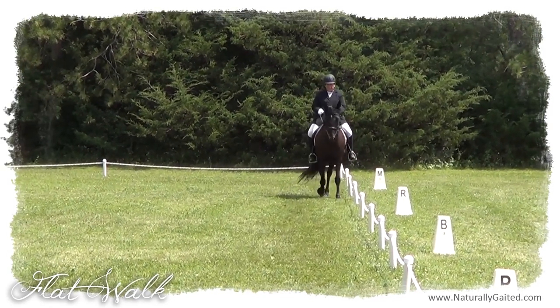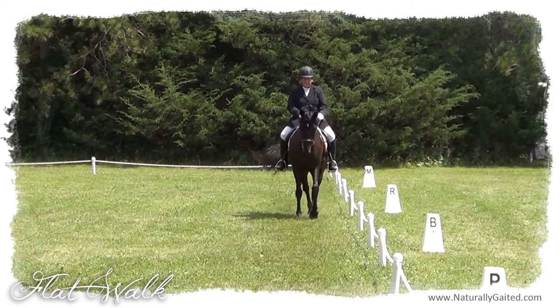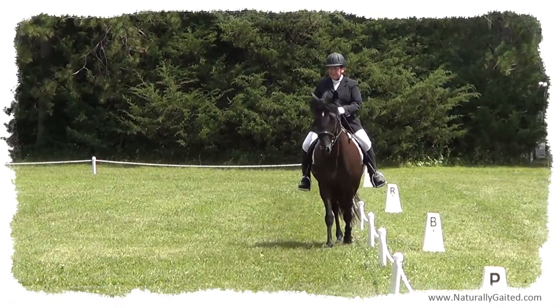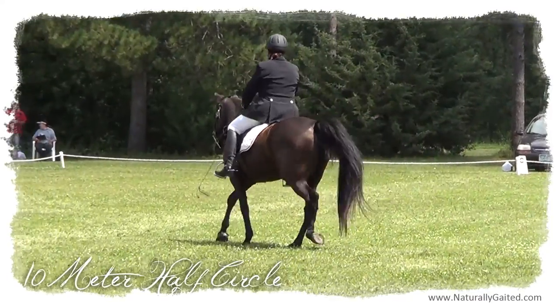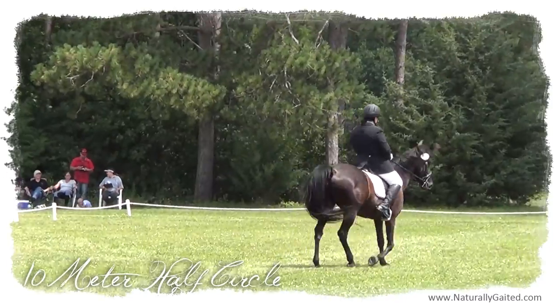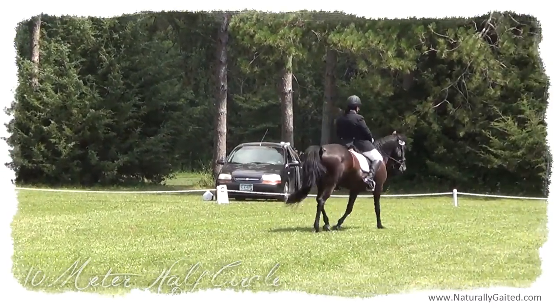Each test has required movements that are evaluated on a score from 0 to 10. Among the judging criteria are rhythm, balance, bend, relaxation, impulsion, and precision. Dressage test movements mirror each other to show that you've trained an ambidextrous horse.